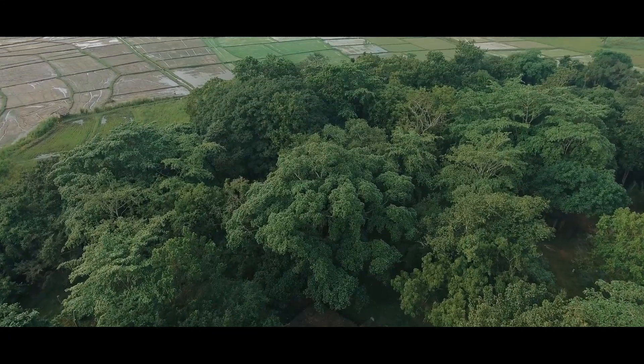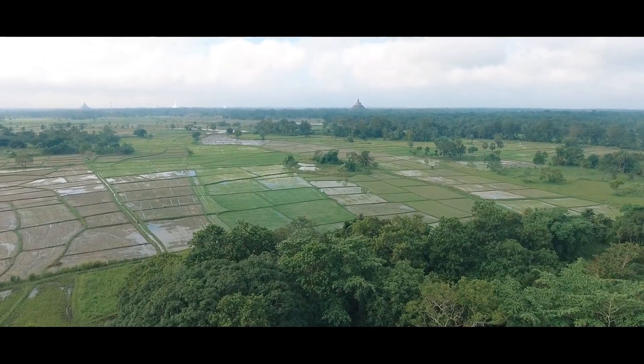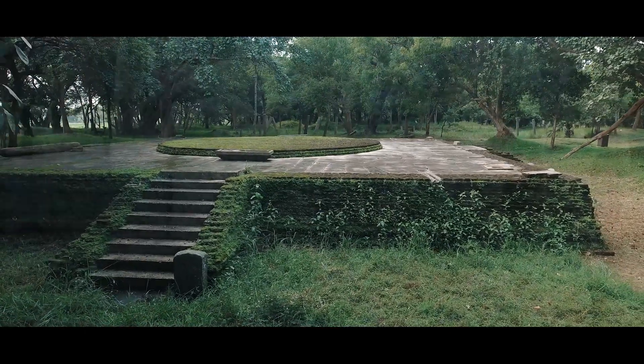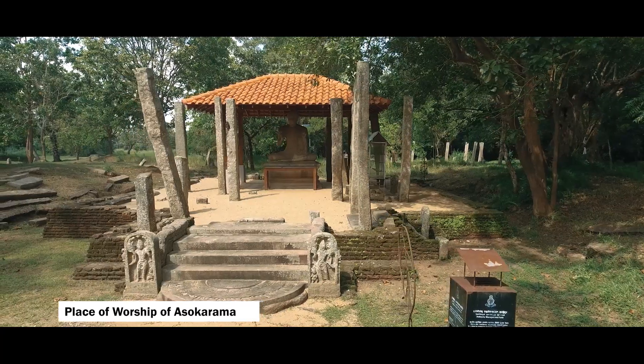The ancient access roads situated on the background of Abiyagiri Monastery on the east and Malvatu Oya on the west have been discovered by the excavations. There are many beautiful balustrades, garden stones, sculptures, and moonstones around the Image House.